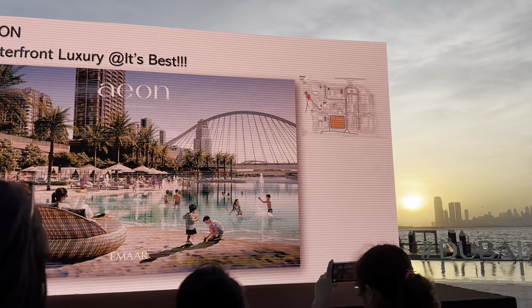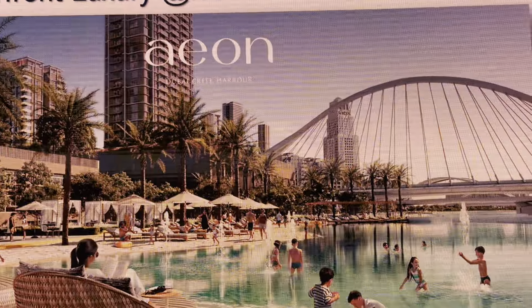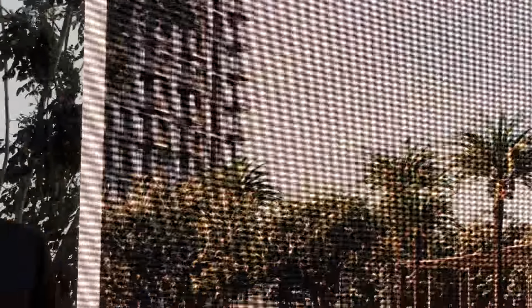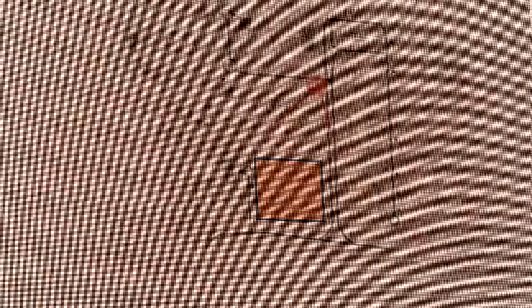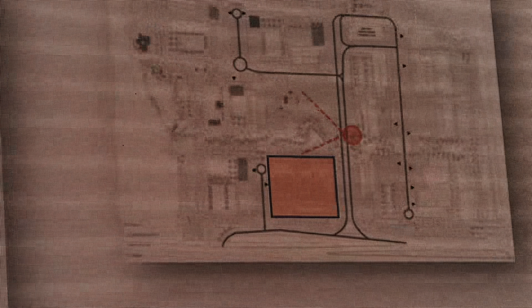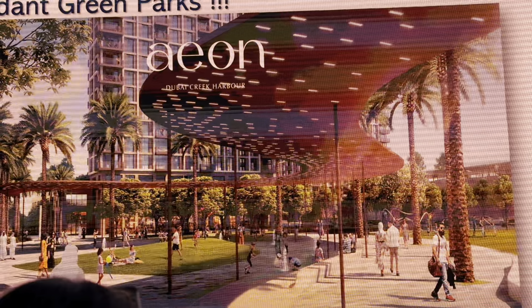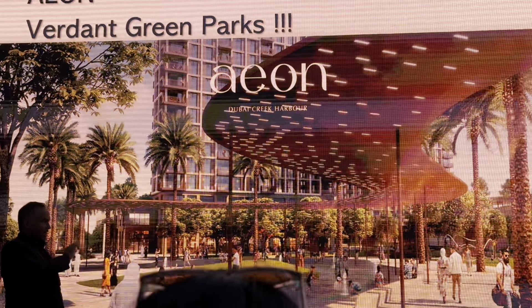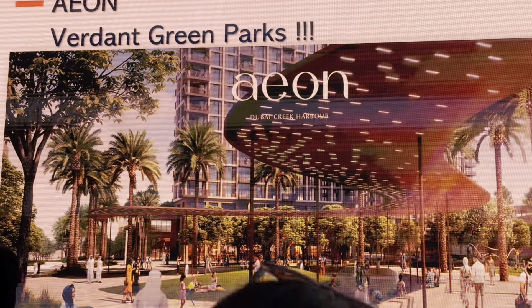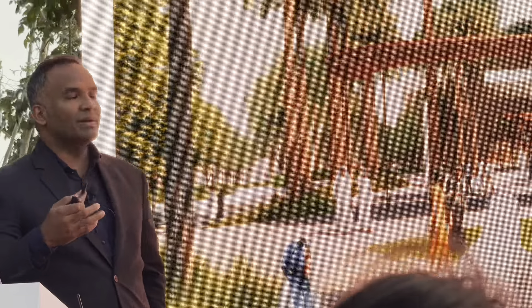Renders show residents enjoying the urban beach overlooking the beautiful bridge that's already completed. The 75,000 square foot park sits right in front of Ion. The linear parks incorporate strong sustainability elements, including a design that channels wind between the towers, ensuring minimal heat even in summer so residents can enjoy a great walk year-round.